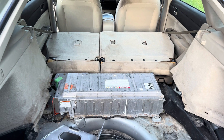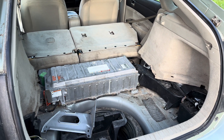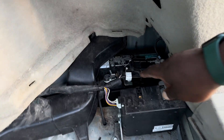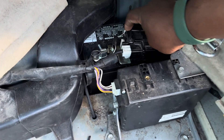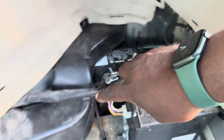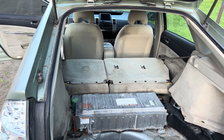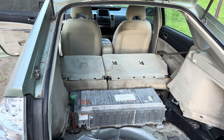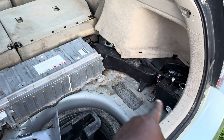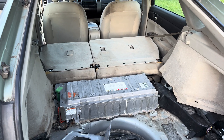I just have everything open here since I'm still testing the vehicle. If you have a Prius that's chewing through batteries, that might be the problem. From what I understand, this single wire is hooked up to that 5 amp fuse and it runs all the way to the inverter, telling it that the 12-volt battery is hooked up correctly so the inverter can perform its function correctly.